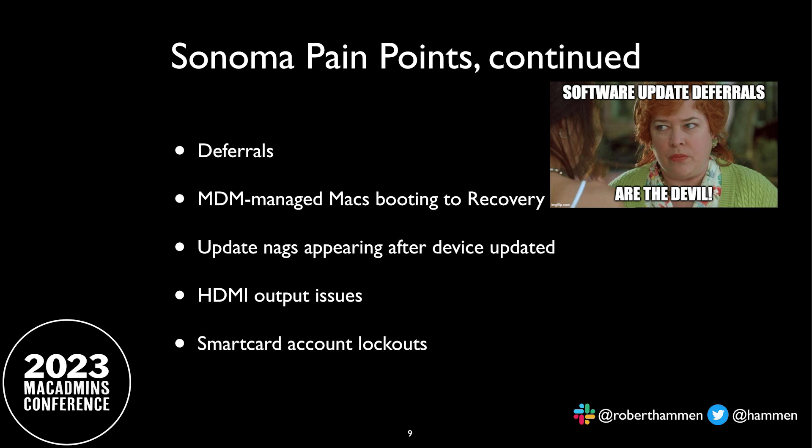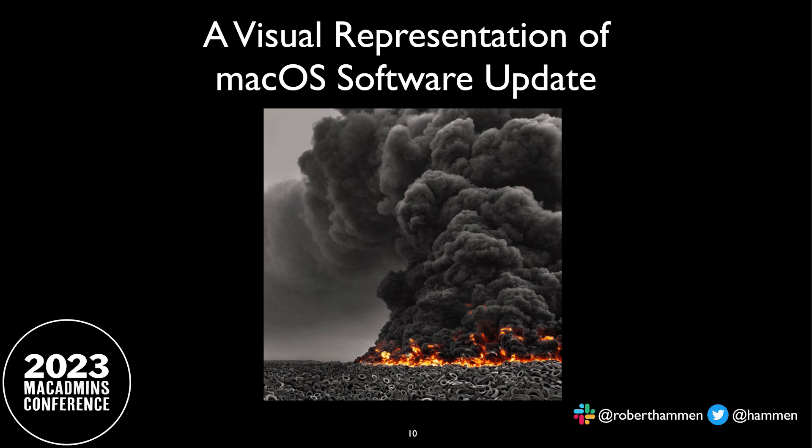Another issue I've seen: if you sent the MDM upgrade commands and the user actually upgrades, sometimes they will continue to get update commands even though they have installed the update. So you have to delete their library preferences `com.apple.softwareupdate.plist`. There were issues in 13.3 with HDMI output, and smart card in macOS 13 has been a royal pain — locking out accounts and forcing rebooting into recovery to reset passwords. So this is kind of a visual representation of the state of software update on macOS today.